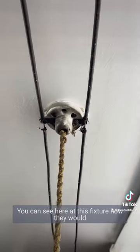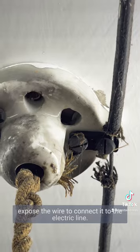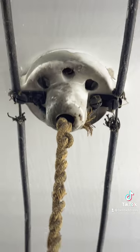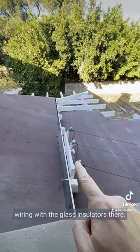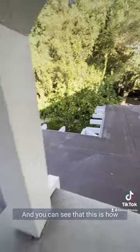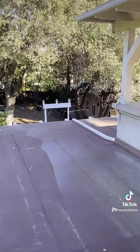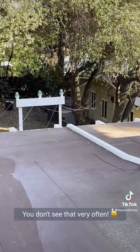You can see here at this fixture how they would expose the wire to connect it to the electric line. So look at the knob and tube wiring with the glass insulators there, and you can see that this is how they wired the carriage house in the back. You don't see that very often.